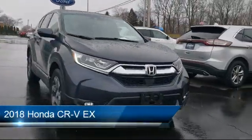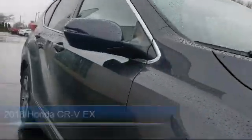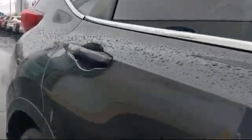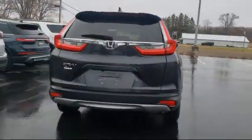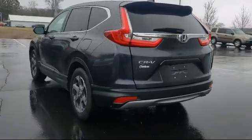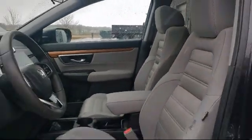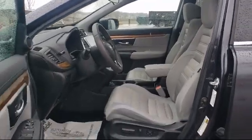It comes equipped with auto high beam headlamp control, keyless entry, rear view camera, split fold down rear seat, Apple CarPlay and Android Auto, heated front seats, heated door mirrors, Sirius XM satellite radio, dual front side impact airbags, fully automatic headlights, and has less than 85,000 miles on the odometer.